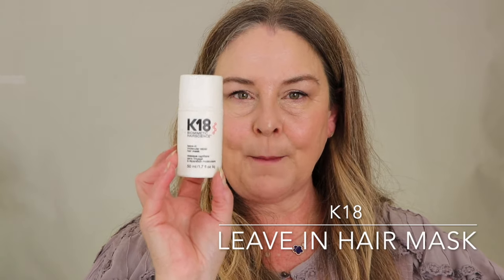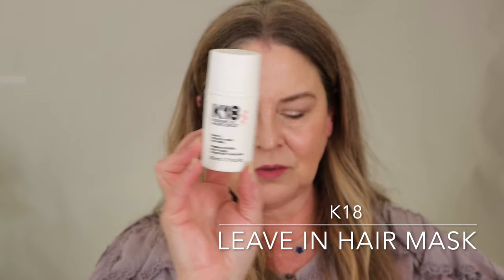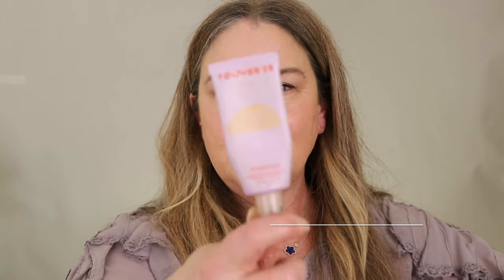K18 hair treatment — the other thing I use in my hair. I already have one going so this is the empty. Highly highly recommend. And another Canmake sunscreen empty — highly highly recommend.